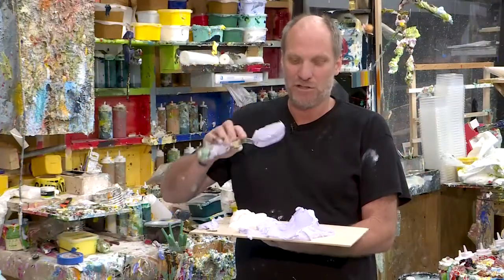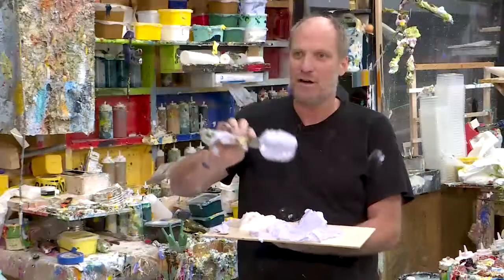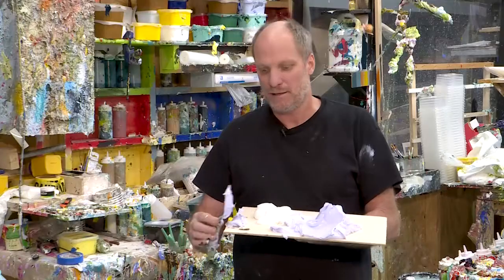I've developed this paint to just flow off the knife perfectly — it just flows right and glides off, and it holds every stroke I want. I've never been able to find a paint that I could buy like that.